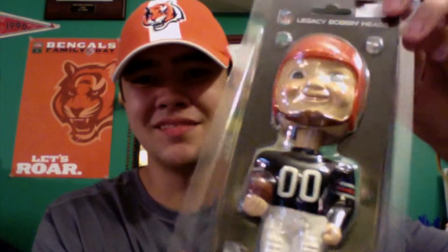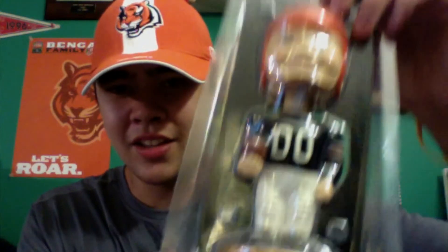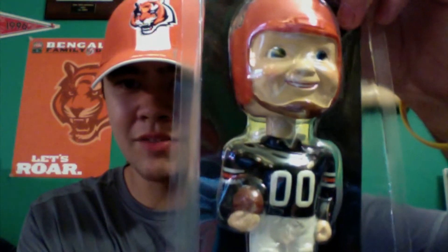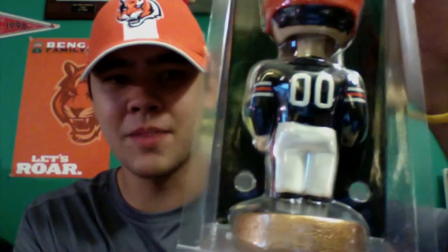There's not much to the box — it's just a big plastic sleeve looking thing. The top says NFL Legacy Bobbin Heads, and you can see the bobblehead on the front. Turn it around to see a bunch of information at the top that nobody really cares about, and the back of the bobblehead. Nothing really fancy about the box, but the bobblehead is what we all really care about.